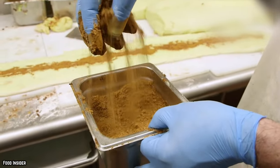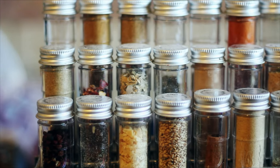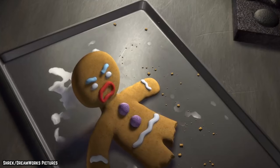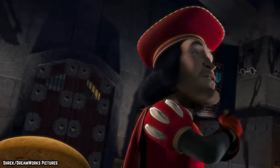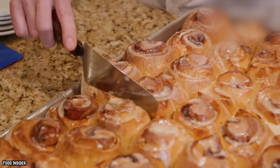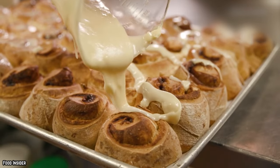Ground cinnamon is allowed to contain up to 400 insect fragments for every 50 grams. Typical cinnamon jars hold about 42 grams. When you really think about it, any cookies made with this spice or other baked goods containing cinnamon might not be considered vegan, even if the other ingredients in the recipe deem them so.